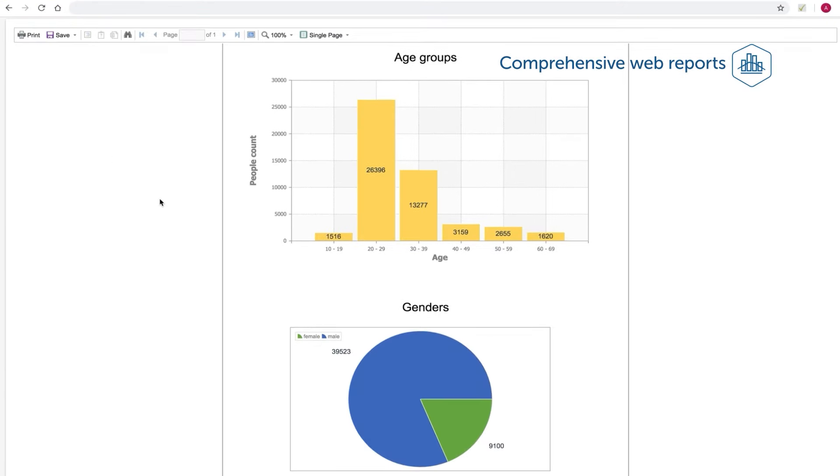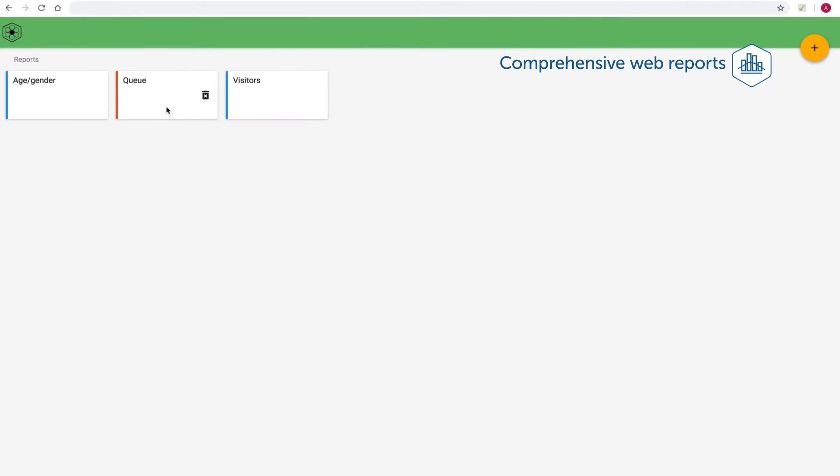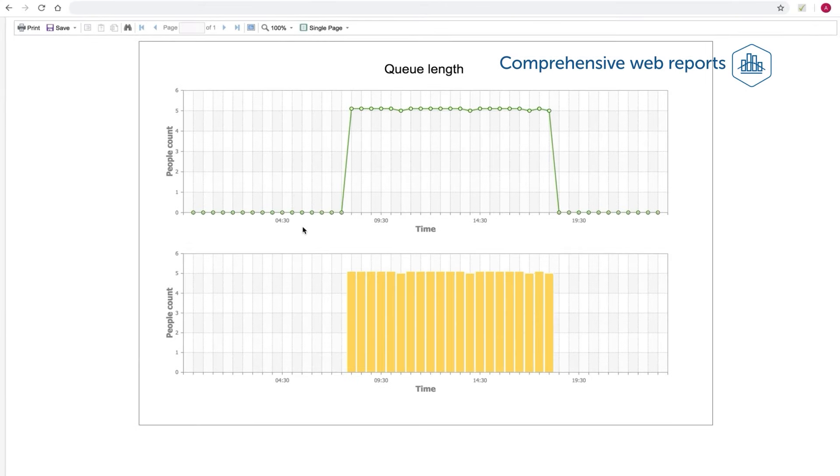Use any specific or combined data from Retail Pack's tools to build custom online reports for any store in your retail chain.